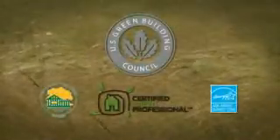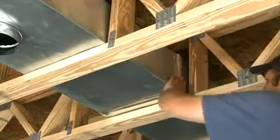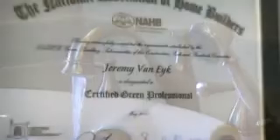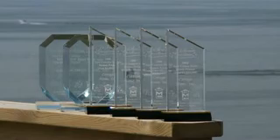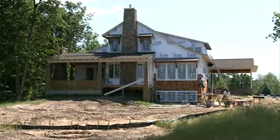Cottage Home green build features are extensive, including geothermal heating and cooling, energy recovery systems for air quality, open cell foam insulation, Energy Star windows and appliances, and environmentally friendly products. With a staff of certified green build associates and a continuing education program, Cottage Home has designed and built many award-winning green homes, counting among them the highest LEED silver rated home in the Lakeshore area and the new green cottage in Saugatuck.